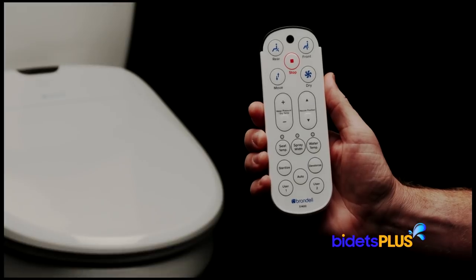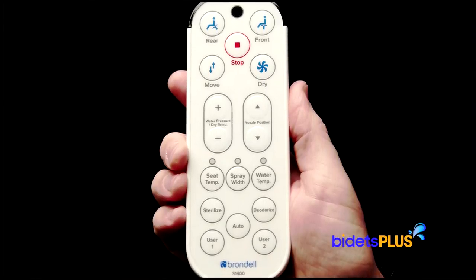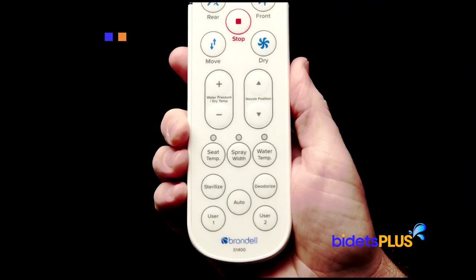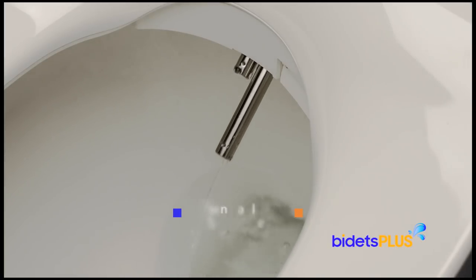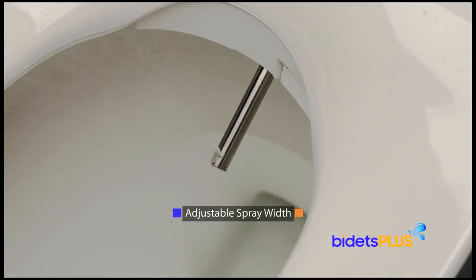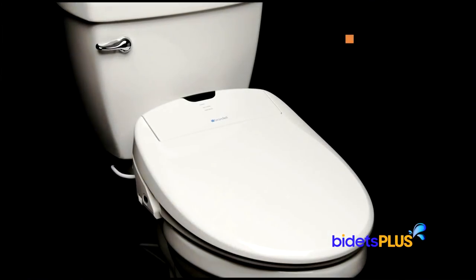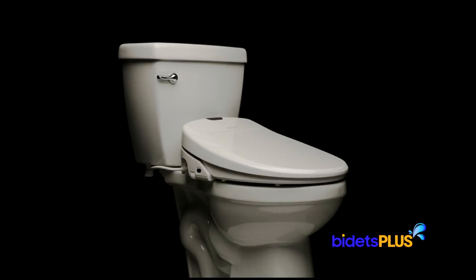The remote control comes conveniently sized and is easy to hold in one hand. The most commonly used buttons such as wash, stop, and dry are towards the top, with the adjustment controls down below. At the very bottom, there are two user preset buttons, which allows you to pre-program wash settings for up to two people in your household. The Brondell Swash 1400 features twin stainless steel nozzles, where one nozzle is dedicated for feminine wash and the other for rear wash. In addition to standard adjustments to water pressure, water temperature, and spray position, the Swash 1400 also includes adjustable spray width, which lets you choose from a more narrow, concentrated spray or a wider, softer spray. The bidet has a slow closing seat and lid, and the lid of the Swash 1400 is sturdy enough to sit on. The Swash 1400 and DIB Special Edition are the only two models in this video with this sit-able lid feature.